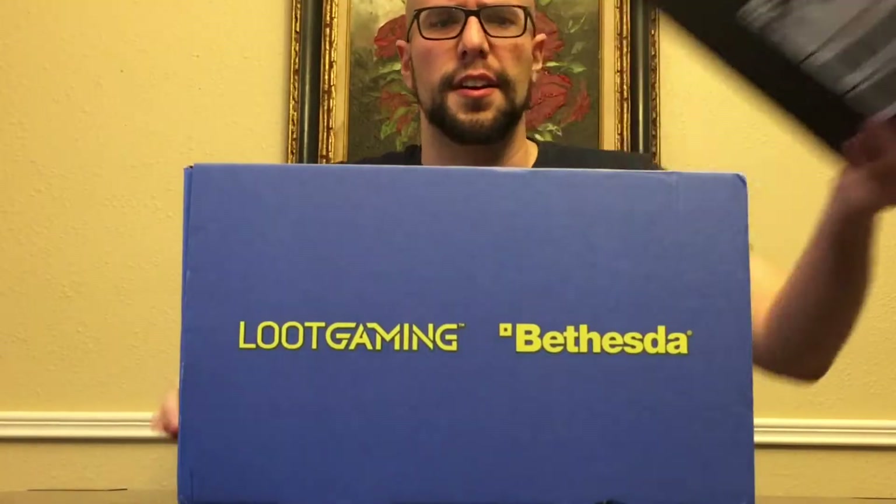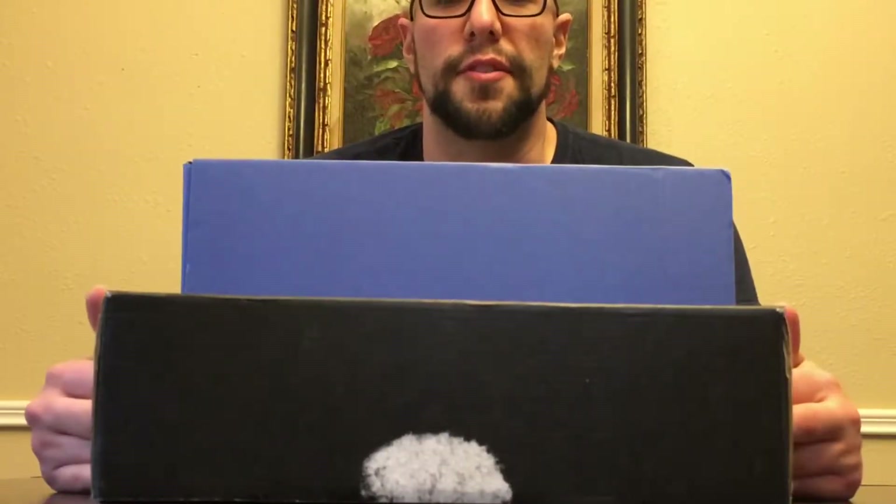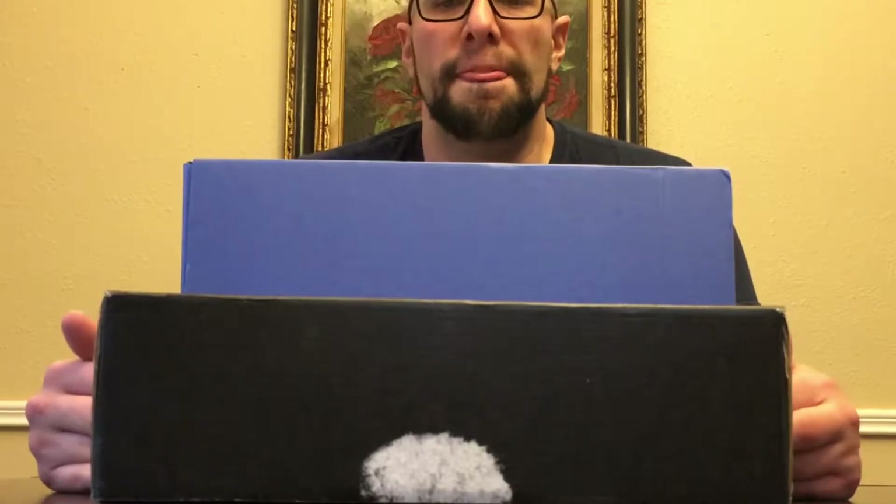I have another Loot Crate. I think I was supposed to get this at the beginning of December. First thing I want to point out — in my other videos I've constantly criticized Loot Crate for their crates being tiny. This is not the case for this one. This is the biggest crate that I've ever gotten, so I'm super excited about opening it.